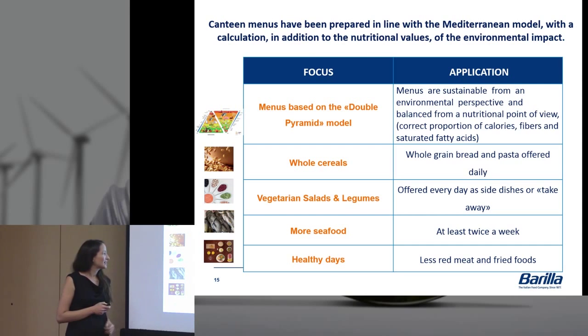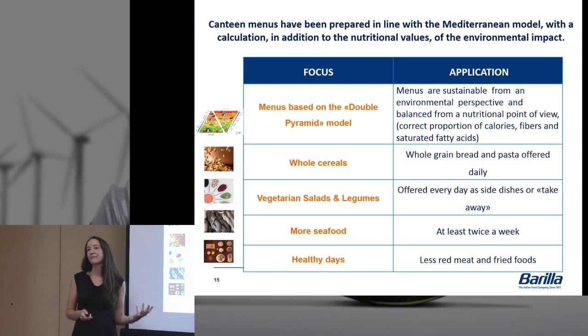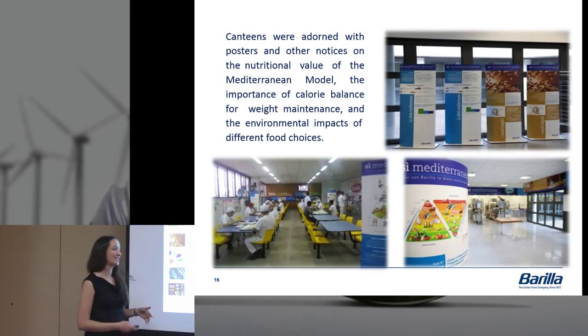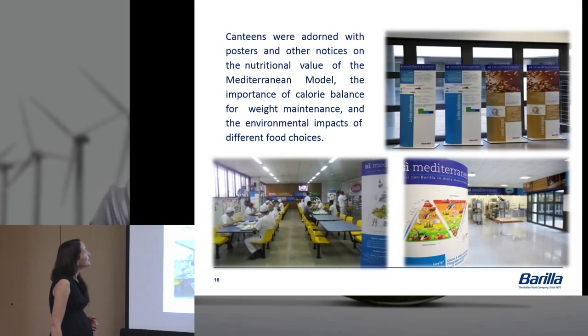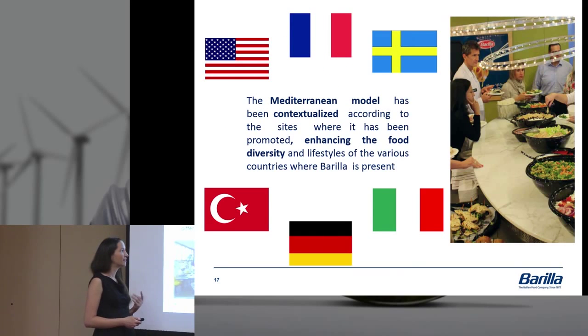We increased seafood and introduced more healthy days with less red meat and fried foods — though we couldn't eliminate these entirely. In our plants, the lunch program is part of employees' benefits, so we had to negotiate with unions to make any of these changes at all. The canteens were adorned with education materials and double pyramid signage talking about choosing the Mediterranean diet and how food choices impact both individuals and the environment.